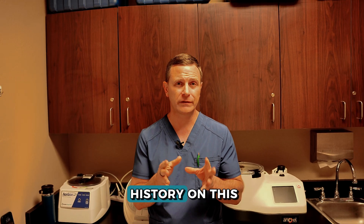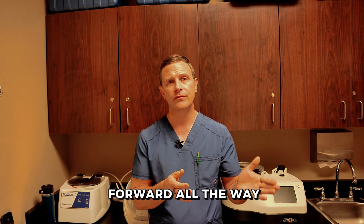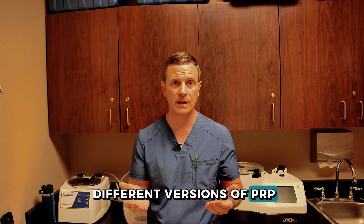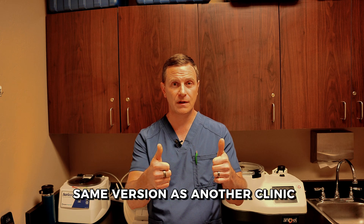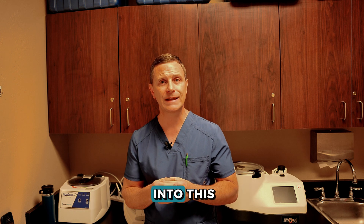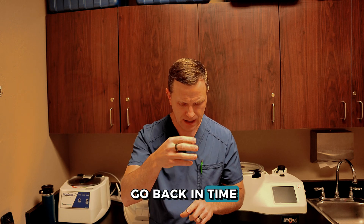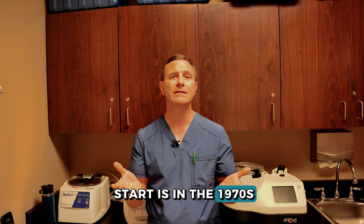I wanted to walk through a little history on PRP today and bring us all the way forward to 2024, to talk about the different versions of PRP and why one version is not likely the same as another clinic's, because there are a lot of variables that go into this. If we go back in time to when this all started — it was in the 1970s.